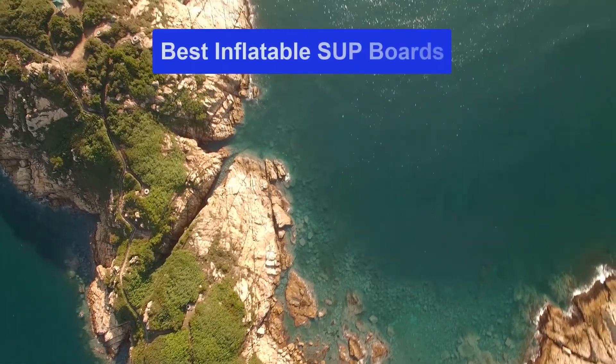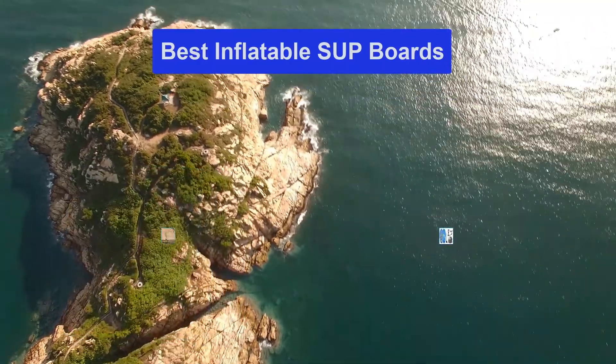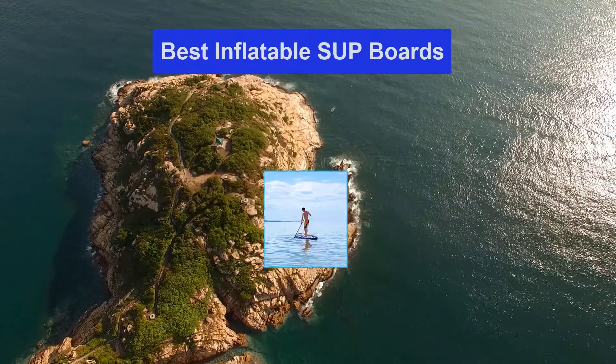Hello guys, welcome back to Smart Review Lab. Today I am going to talk in this video about the best inflatable SUP boards that you should buy. Let's get started.